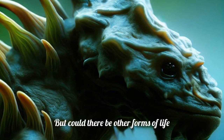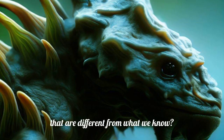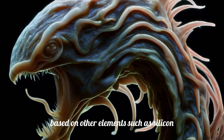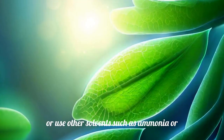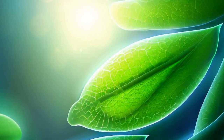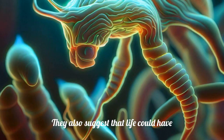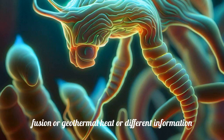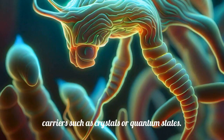But could there be other forms of life that are different from what we know? Some scientists think so. They propose that life could be based on other elements, such as silicon or boron, or use other solvents, such as ammonia or methane, instead of water. They also suggest that life could have different energy sources, such as nuclear fusion or geothermal heat, or different information carriers, such as crystals or quantum states.